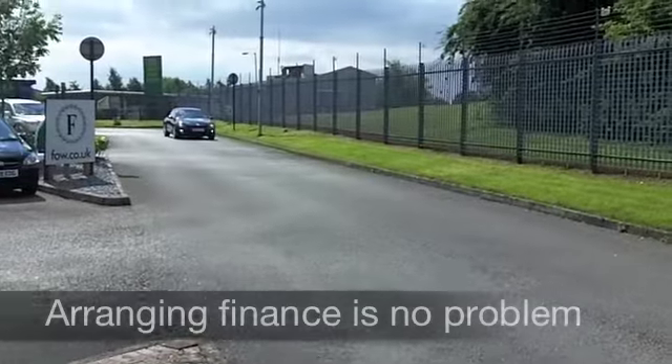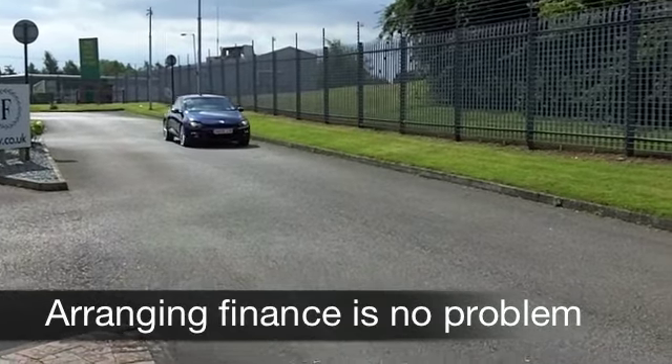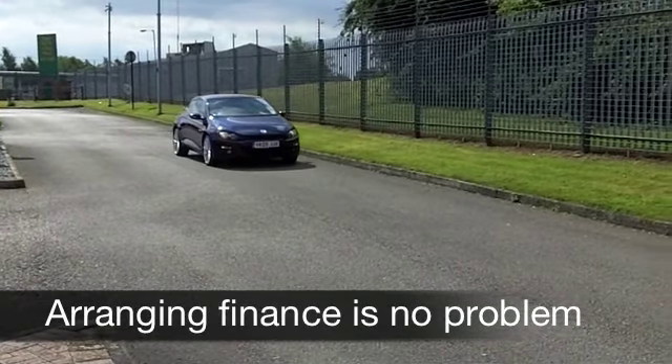Now this looks great. You've got lovely blue paintwork, very smart alloys. This is a coupe from 2009, and let's have a look.